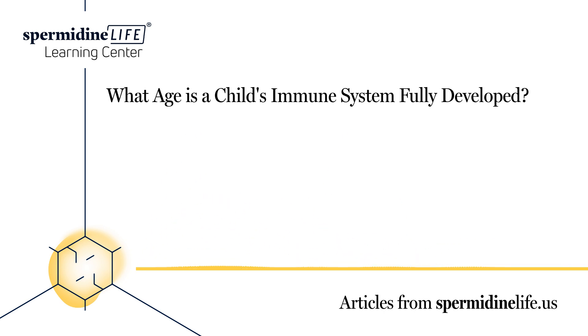Vitamin C is a huge immunity booster. But if the body doesn't have enough, it can make people more prone to getting sick. It's important to get enough each day because the body doesn't store it. The good news is that it's found in a lot of different foods, including oranges, grapefruit, tangerine, strawberries, bell peppers, spinach, kale, and broccoli.